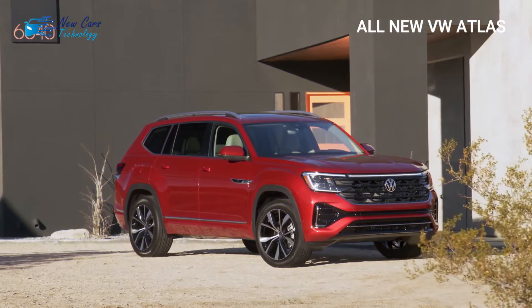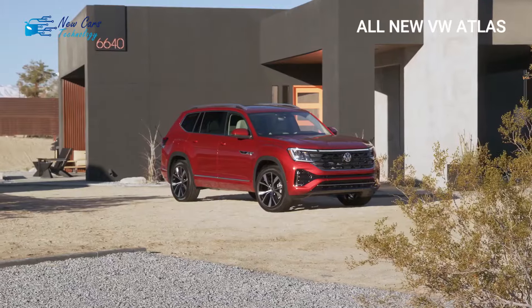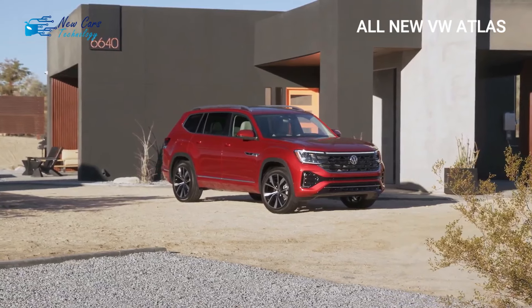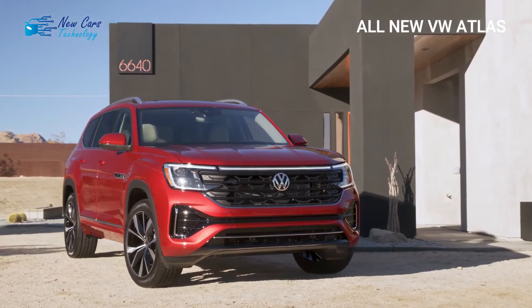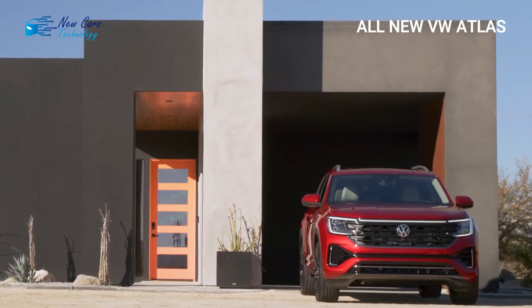Hi guys, welcome to a new video from the channel New Cars Technology. I'm Onry, and today's video is about the all-new Volkswagen Atlas. If you need a large Volkswagen, go no further than the Atlas, which seats seven people. It returns with improvements for 2024, which is fantastic given the three-row SUV first appeared in 2018.